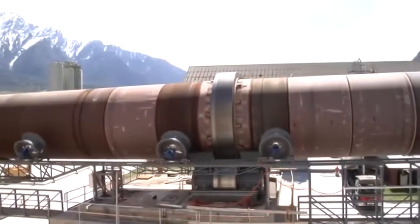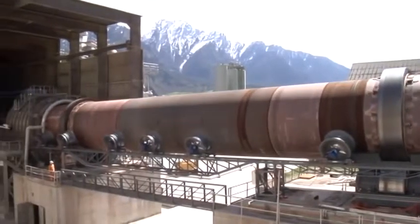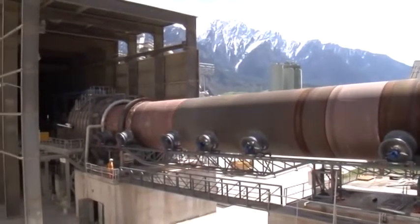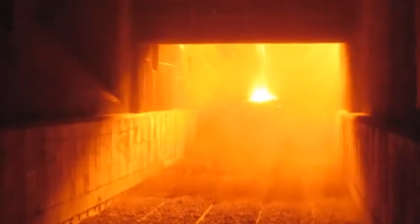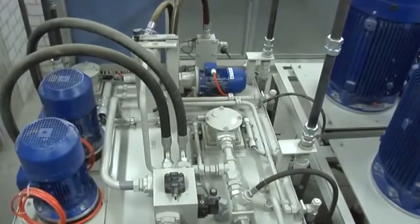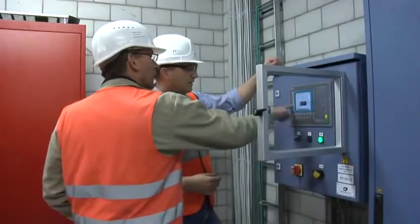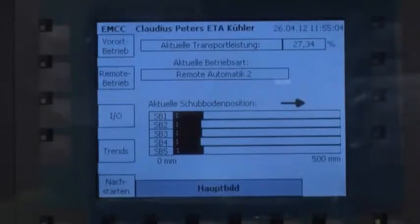Then finally, after all the hard work, the kiln line is taken into operation and clinker is produced. The hydraulic aggregate is only 20 meters away from the cooler in a separate room. In the electrical room, located beside the hydraulic room, the local control cabinet is located, where you can easily change the cooler parameters.